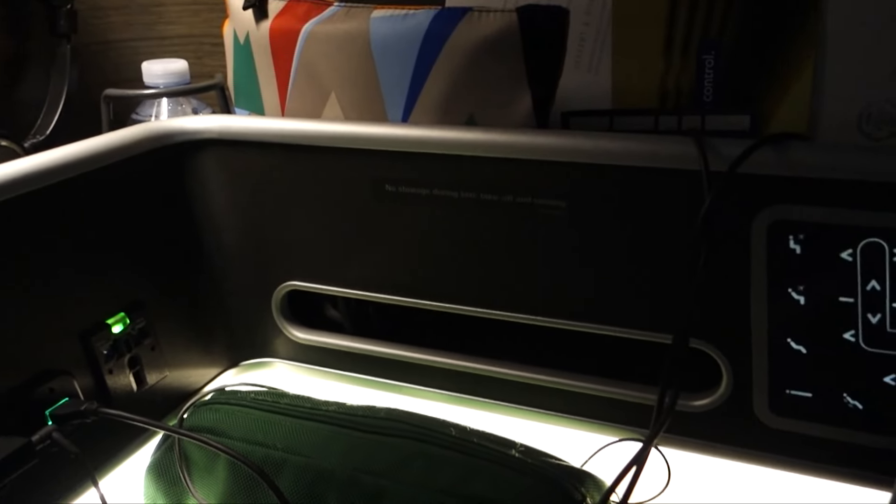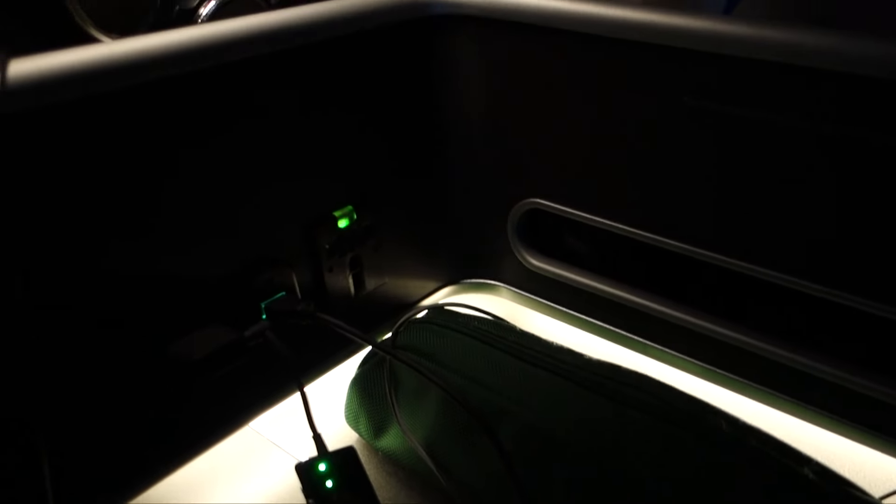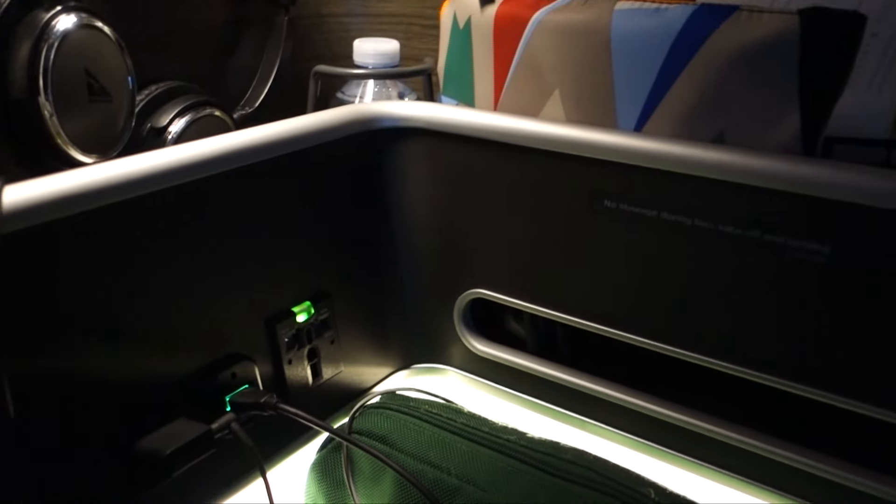I really liked this seat. I find everything to be very well laid out and well thought out — very utilitarian and practical. I can't say enough good things about the way Qantas have designed this business class seat. It's truly one of the best I've flown in, at least in recent memory.